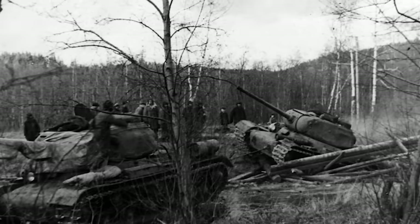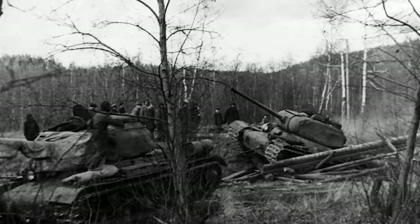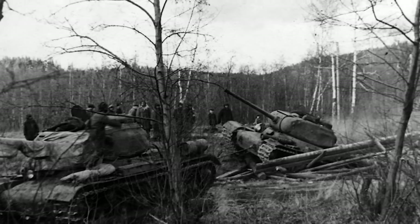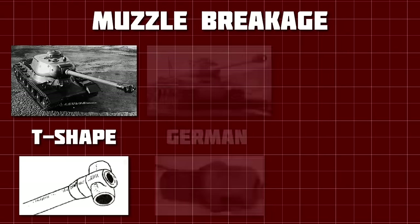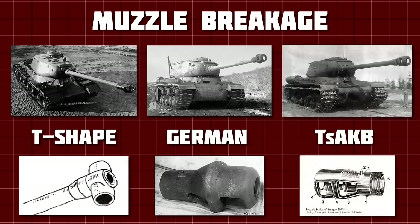In one less successful test, the muzzle brake was torn off the end of the gun, with shrapnel from this explosion almost killing Clement Voroshilov, who had been there to observe the test. As a result, the T-shaped muzzle brake was first replaced with a dual-chamber German design, before being replaced again by a much more efficient indigenous design a few months later.